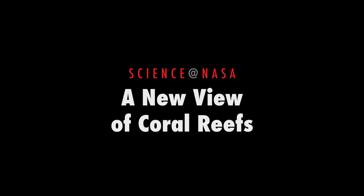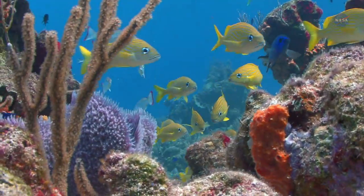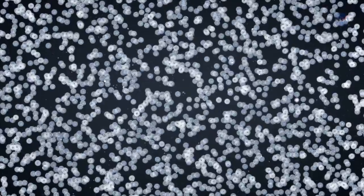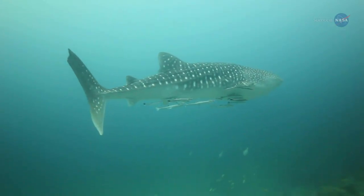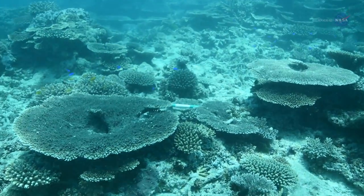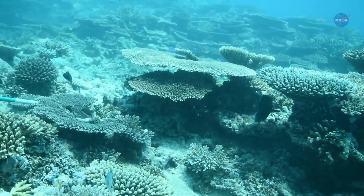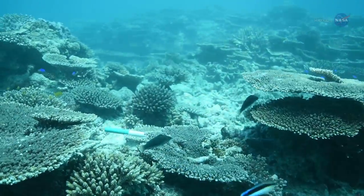A New View of Coral Reefs, presented by Science at NASA. Earth's coral reefs teem with diverse forms of life, from microscopic phytoplankton to whale sharks. As much as one-quarter of all ocean species depend on reefs for food or shelter, a remarkable statistic considering that reefs cover less than 2% of the ocean bottom.